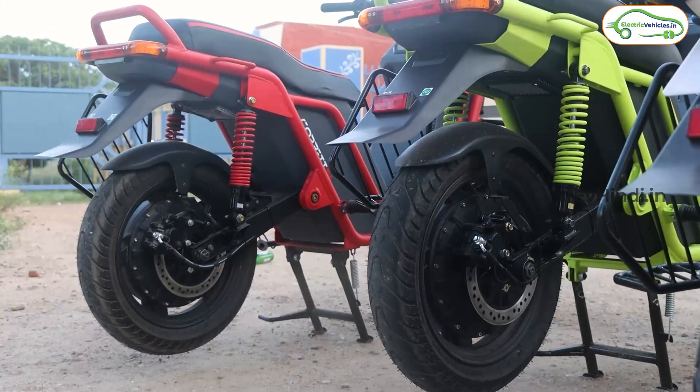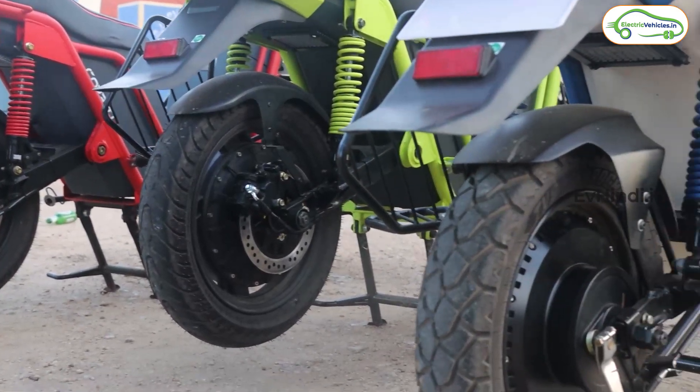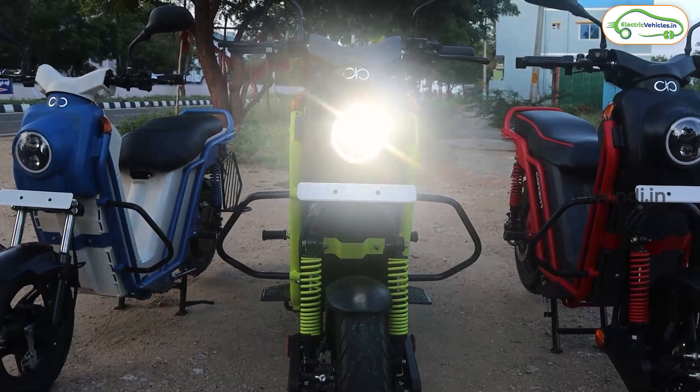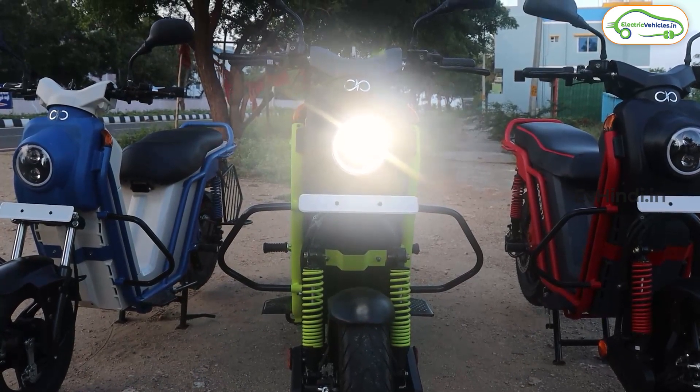दोनों में ही front और rear में disc brakes मिल जाते हैं, जिसमें CBS भी है। दो accessories आप खरीद सकते हैं — एक है saree guard और दूसरे हैं mud guard। इसके अलावा जो wheels हैं वो 14 inch के alloy wheels हैं। सामने आपको जो headlight मिलती है, वो round shape में है — रात को चलाने के लिए visibility बहुत ही जबरदस्त मिलेगी।